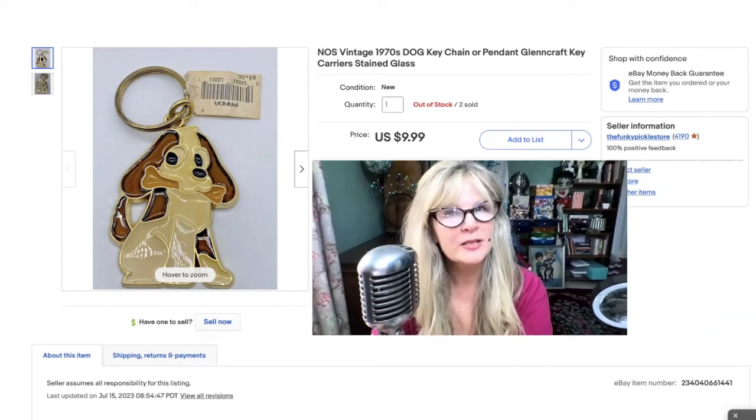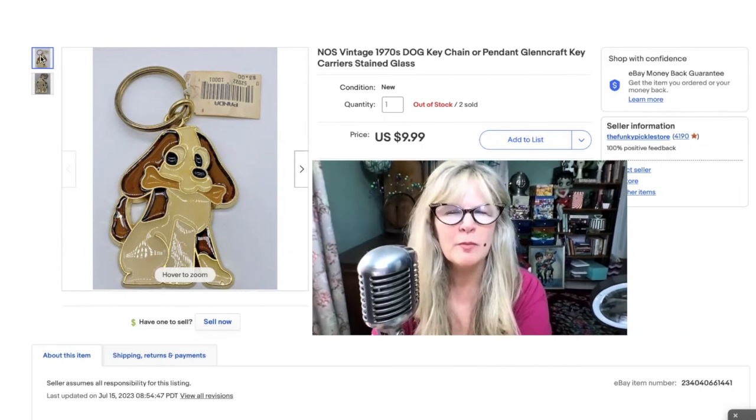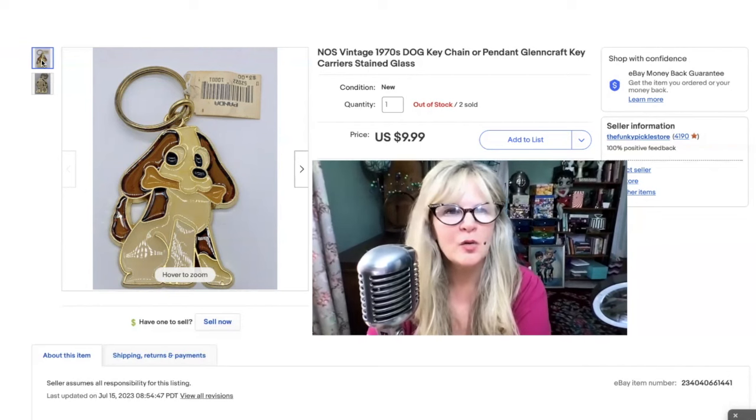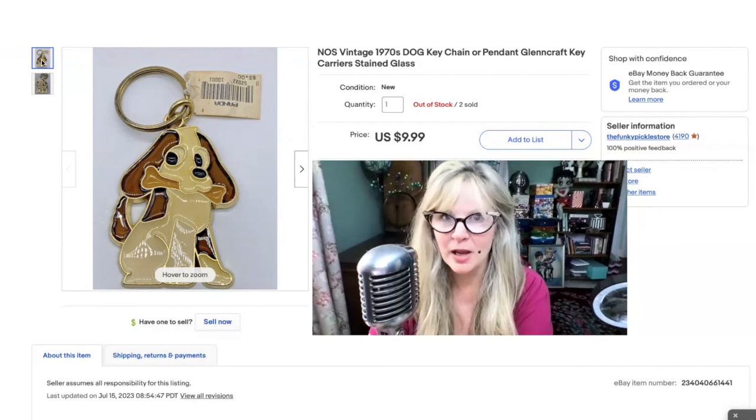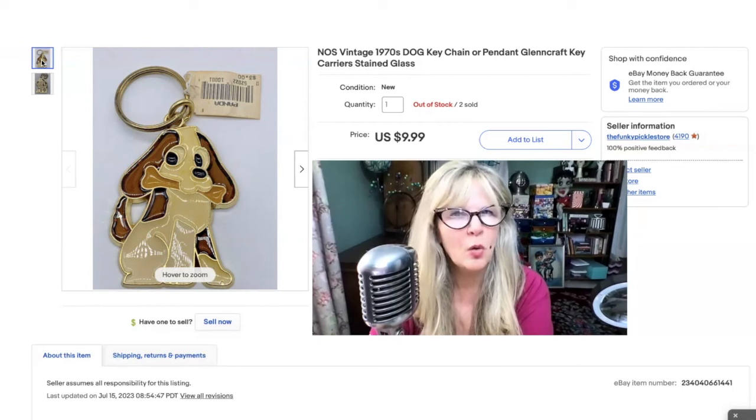I bought a whole box of these vintage keychains from the 1970s — I think last summer, maybe even the summer before. I've been selling them for $10 each. I had maybe 70 of them or something, so they've been great little money makers. I noted that it's a pendant too, because you could just take that key ring off and put it on a chain. I had a lot of Zodiac ones, some cats, some butterflies, some religious ones. I think I only have a few more. I paid $2 or $3 for the whole box full — maybe even $4. Sold this little dog for $10.